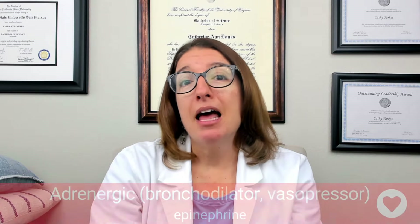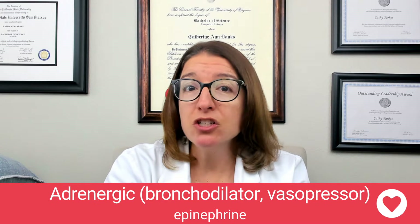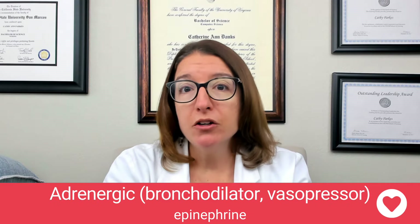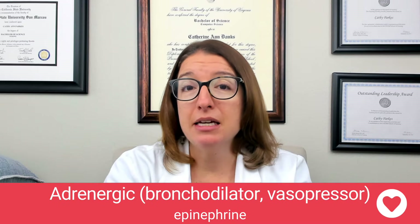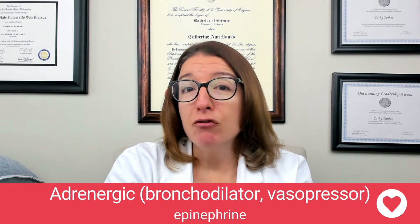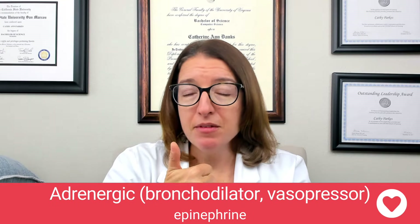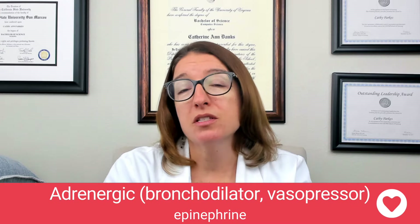Let's first talk about epinephrine, which is an important medication used for severe allergic reactions, including anaphylaxis. It is also used for advanced cardiac life support. When you're a nurse involved in a code blue situation, chances are your patient is definitely going to be getting epinephrine. Epinephrine works by stimulating the alpha-1 receptors, which results in vasoconstriction. It stimulates beta-1 receptors in the heart, which increases the heart rate, and it also stimulates the beta-2 receptors in the lungs, which results in bronchodilation.